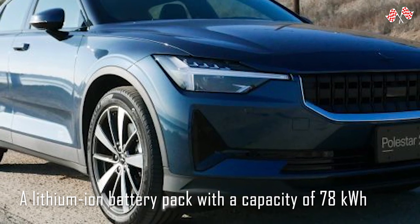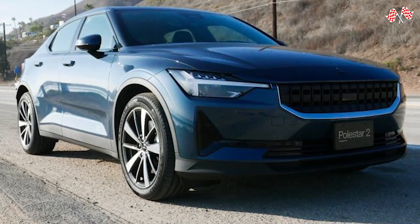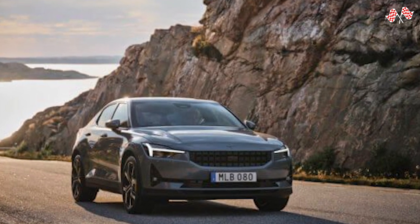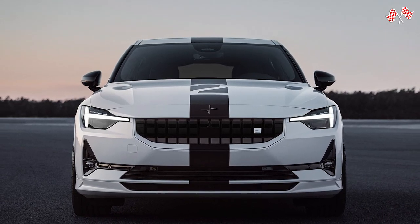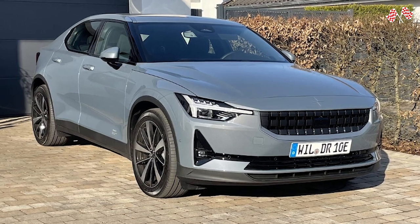A lithium-ion battery pack with a capacity of 78 kWh is present in both variants. Even though the single-motor version isn't very quick by EV standards, it's more than adequate for daily driving. Throttle response is quick and the electric motor delivers power in a smooth, linear manner, making it easy to move off the line and around town. Seven seconds are needed to accelerate from 0 to 60 mph, and passing power is adequate at highway speeds.